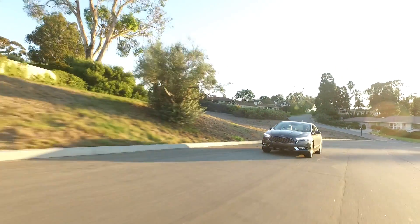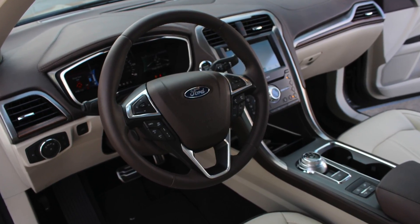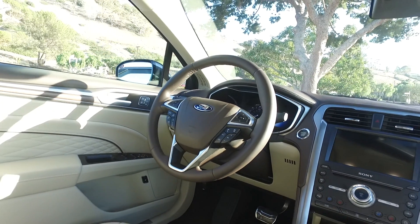When it's in electric mode and running on the electric motor, with the noise cancellation, this is one of the quietest cars out there — it doesn't matter if you're comparing it to a Mercedes or a BMW. It's a really luxurious, quiet cabin.